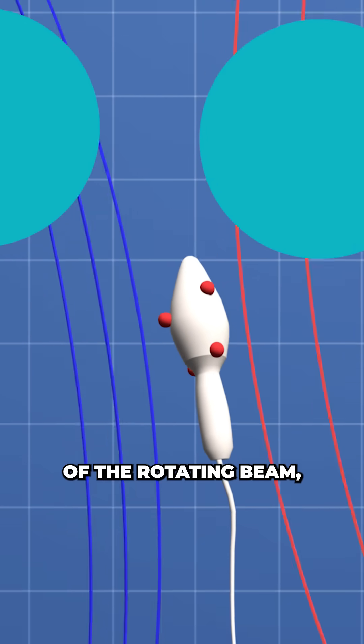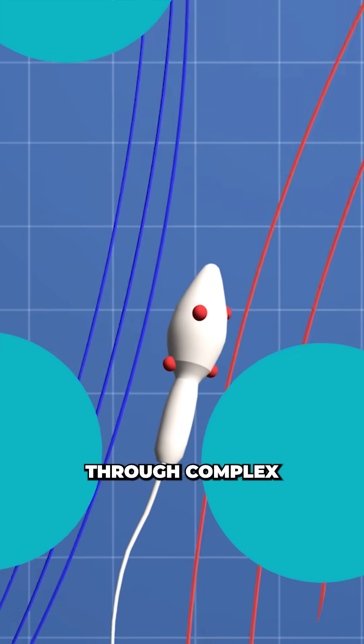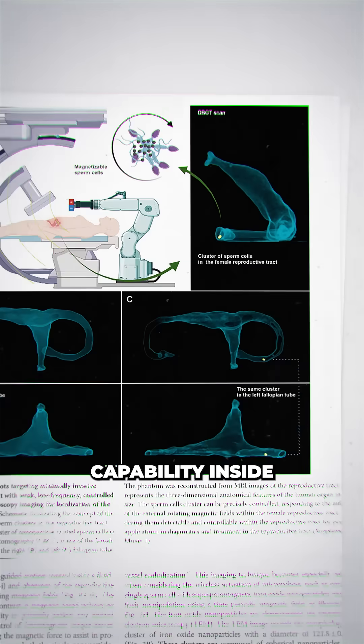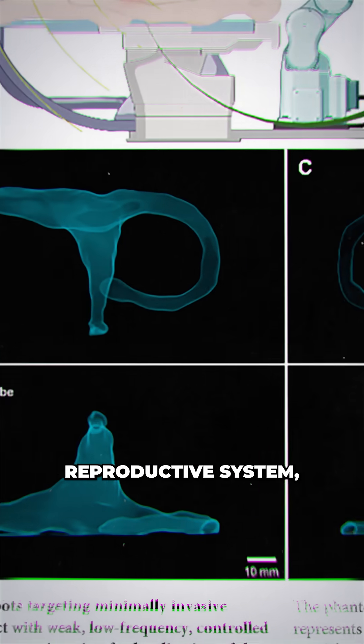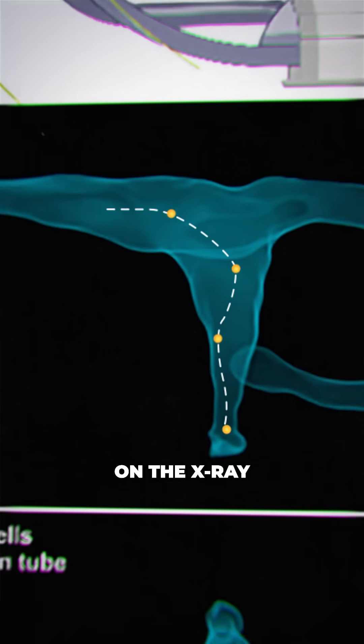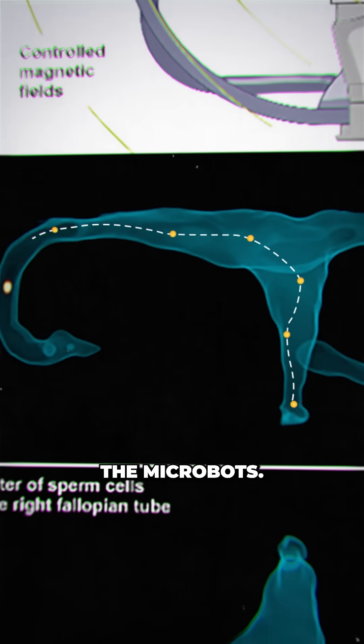By adjusting the orientation of the rotating field, the spermbots can be steered through complex anatomical structures. The researchers demonstrated this control capability inside a life-size anatomical model of the female human reproductive system, and used the iron atoms in the nanoparticle coating, which are visible under X-ray, to enable real-time tracking of the microbots.